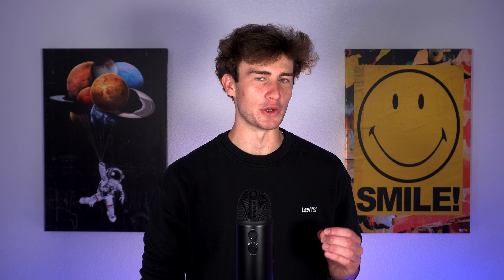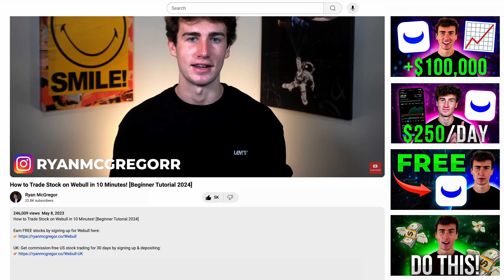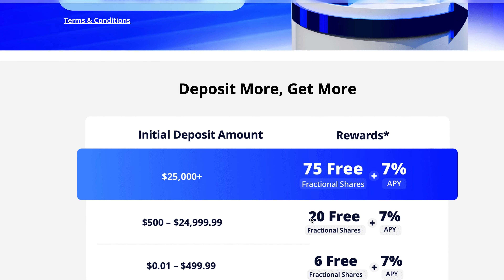To start the application, you'll first need to sign up. Webull is currently offering up to 75 free fractional shares of stock for signing up, opening an account, and depositing. I've left a link in the description below which will take you directly to the signup page where you can claim those free shares.